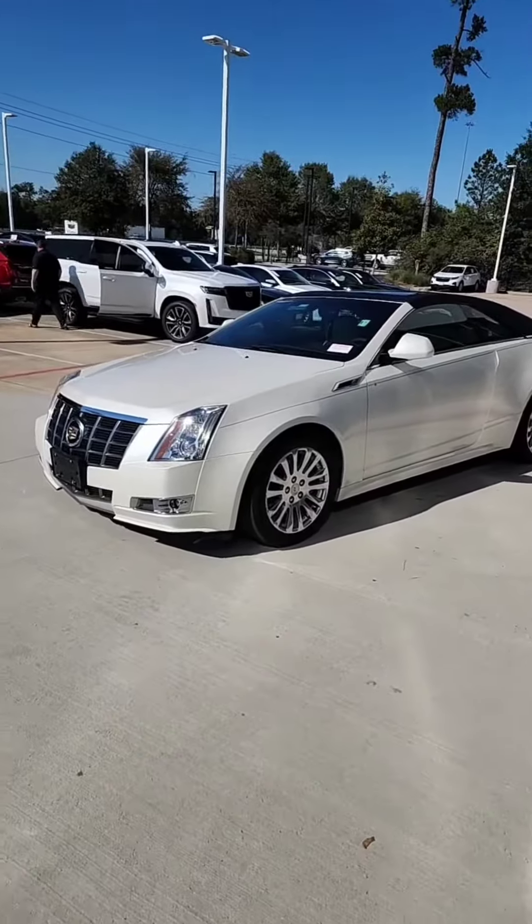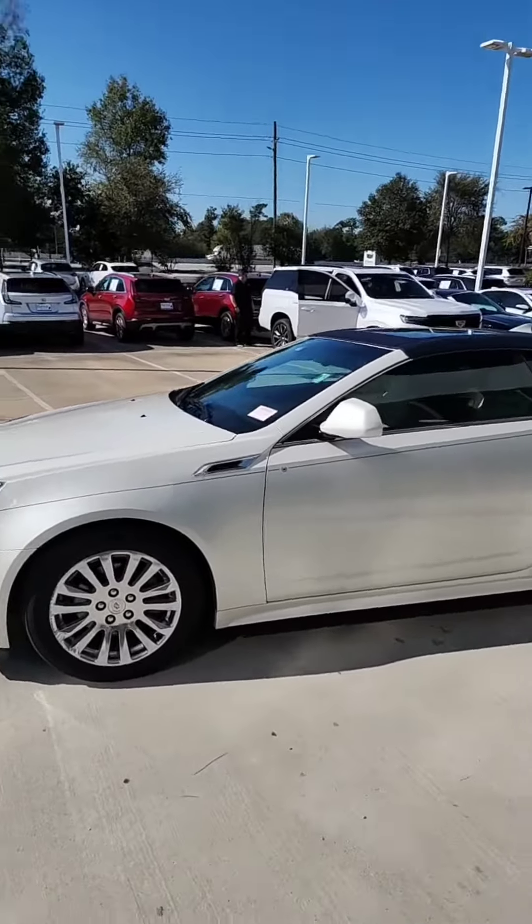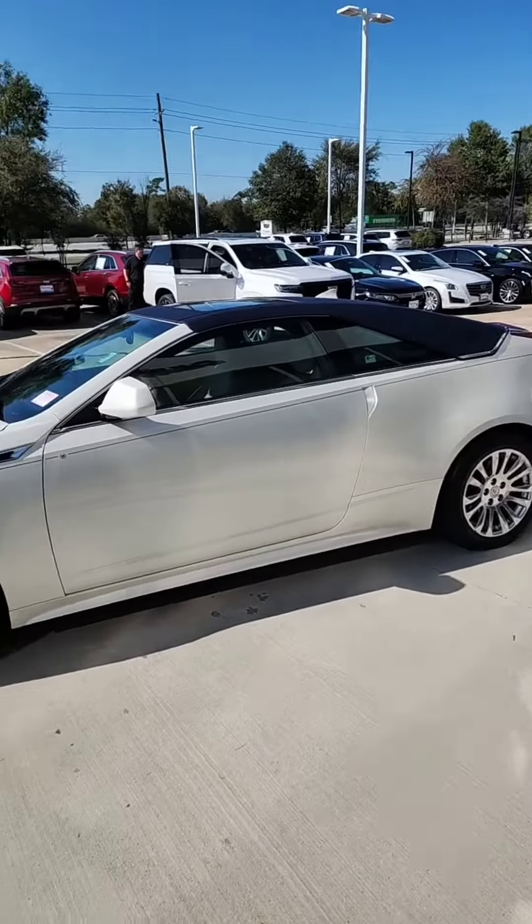Hey there, Mr. Tally. Tevin Mooney here at Bayway Cadillac of the Woodlands. You told me you were looking for it, and I told you I'd call you when I got it. Let me show you a closer view of it. Again, this is the 2012 Cadillac CTS Coupe — obviously, this is exactly what you were looking for.